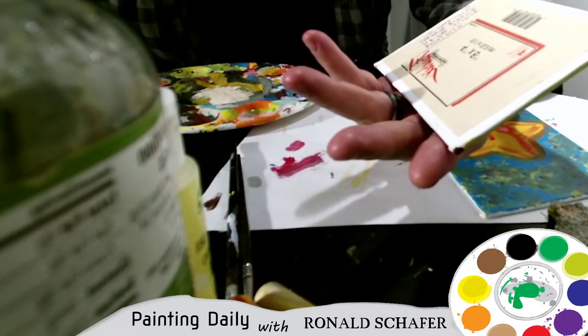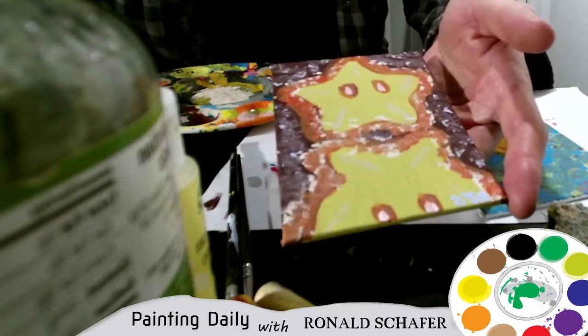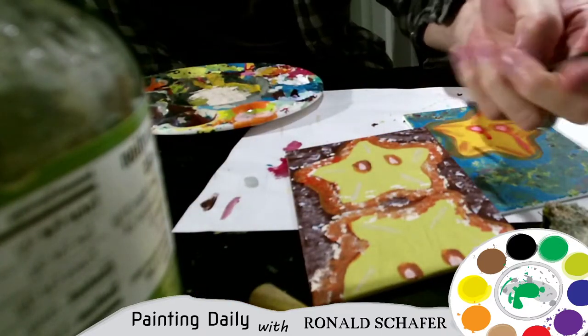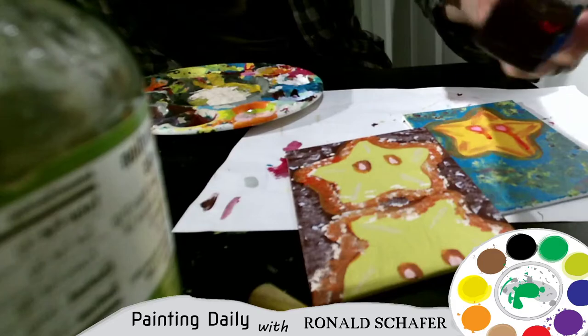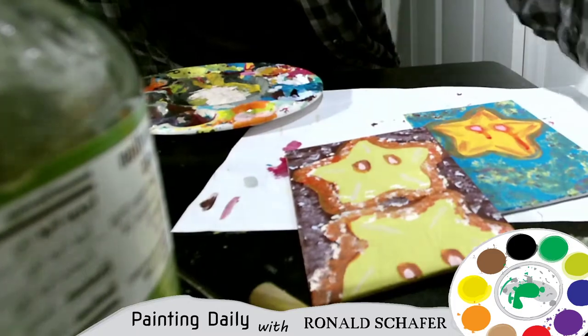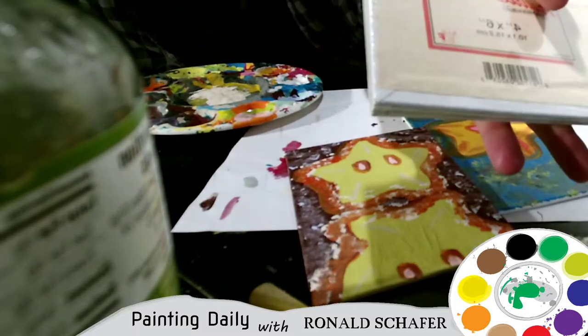Today's painting for day 34 is Mini Star 2. It was pretty much just using these two little brushes and this little piece of packing material — like a sponge — and it's on canvas panel.